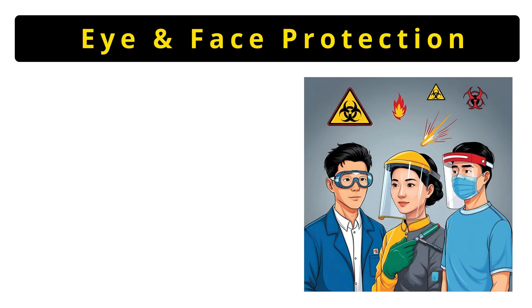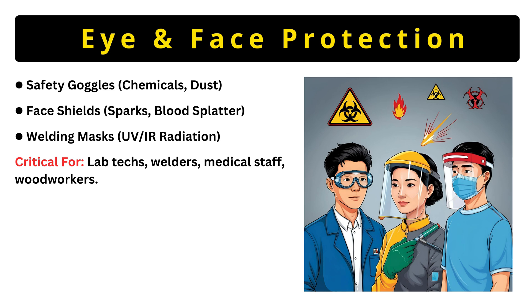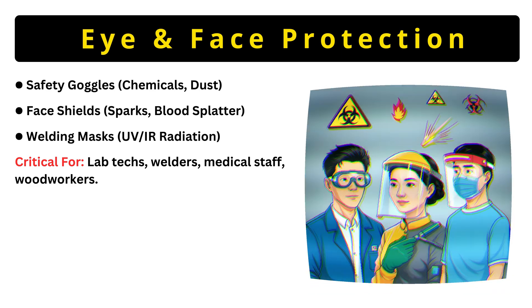Now let's talk about eye and face protection. Safety goggles seal tightly to stop chemicals or dust — labs use these daily. Face shields protect against splashes, like blood in hospitals or sparks in welding. Welding masks have special filters to block UV rays that cause blindness. Who needs these most? Lab workers, welders, nurses, and carpenters. One slip without these could cost your vision.